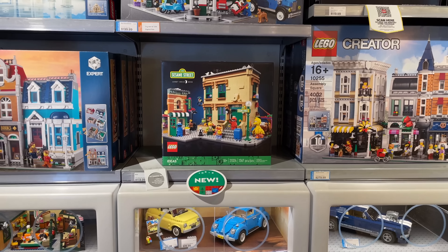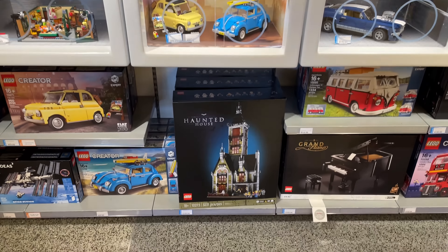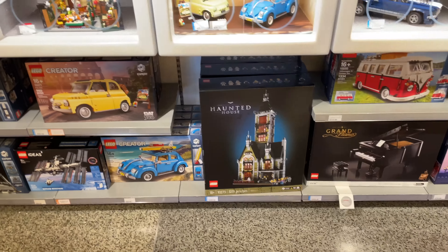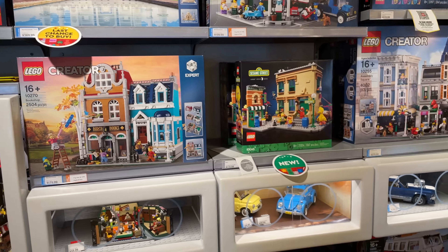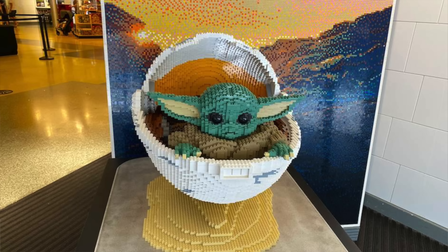They got the new Sesame Street set at 18+, I'm not buying that. I will be buying some Star Wars stuff and the Haunted House. I got the Han Solo keychain — it's in the back right now. The Baby Yoda display I wanted to photograph wasn't there because apparently it only shows up on Mondays for Mando Mondays. I thought it was dumb that they only have it there on Mondays, but that's what it is.